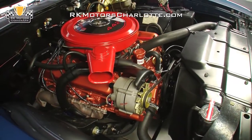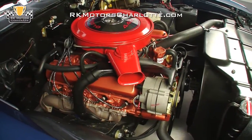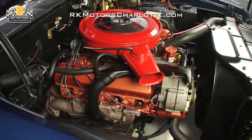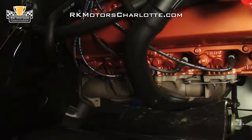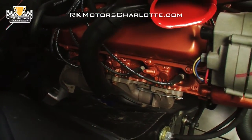Stomp the throttle and a correct Rochester 4-barrel carburetor mixes fuel from new stainless fuel lines with air from a new single snorkel air cleaner and shoves it into a correct cast iron intake manifold. Correct Oldsmobile heads sit above correct cast iron exhaust manifolds, making quick work of spent gases.